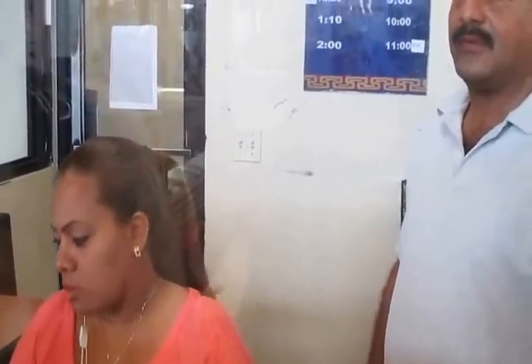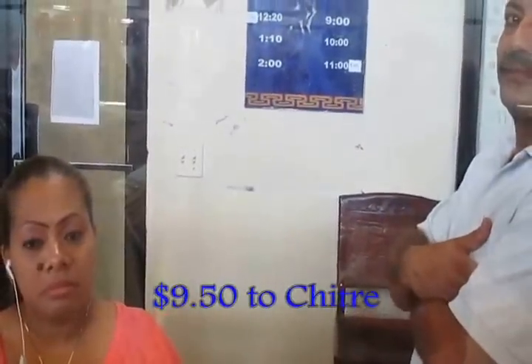$9.50 each. Every one. How much time to reach? Four hours. So $9 each to get to Chitré.